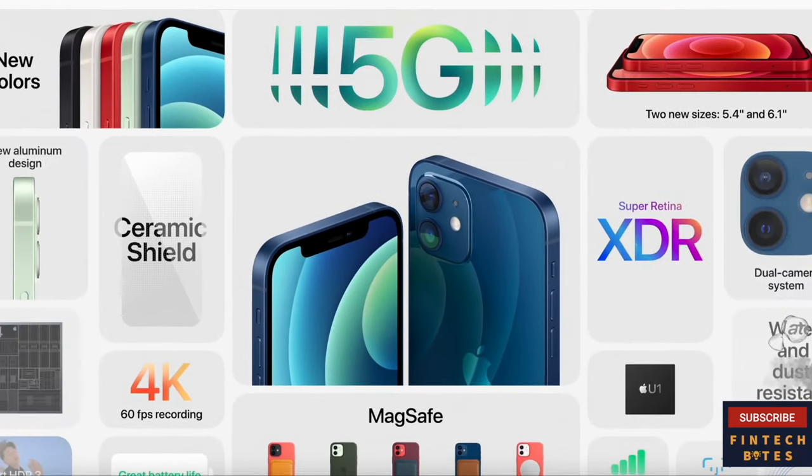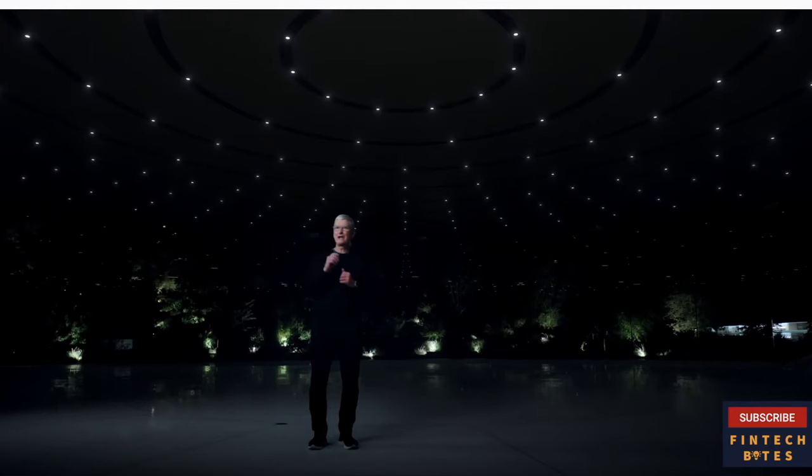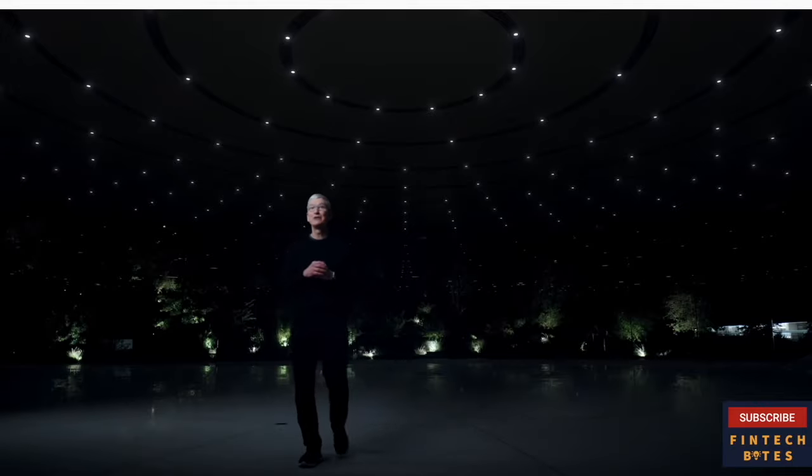Everything on iPhone 12 and iPhone 12 mini: the latest 5G, the fastest chip with A14 Bionic, most advanced display with OLED, all new design with ceramic shield, even better water resistance, new cameras for low light, and MagSafe. But that's just half of our iPhone story today — we want to take it even further with our pro line of iPhones.